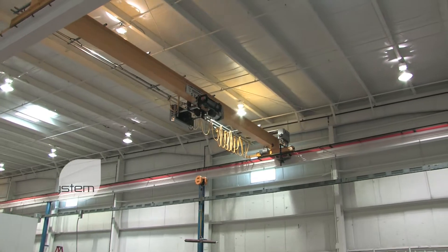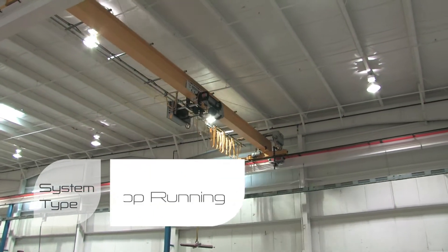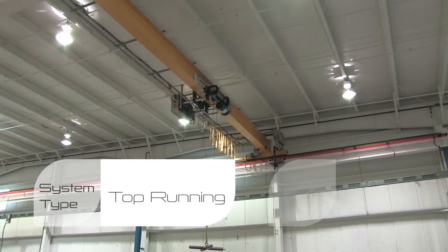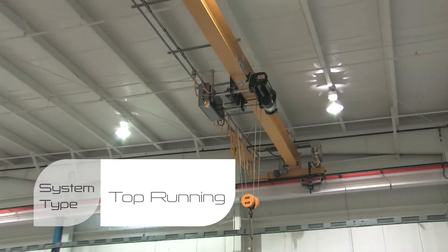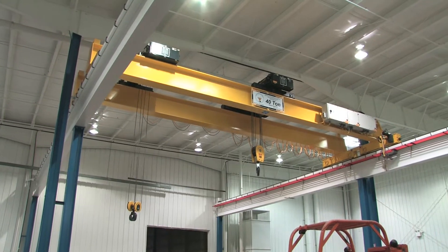We will help you choose the best crane system for your application. A top running crane is an overhead traveling crane with its end trucks supported on ASCE rails that are attached to the top of runways.